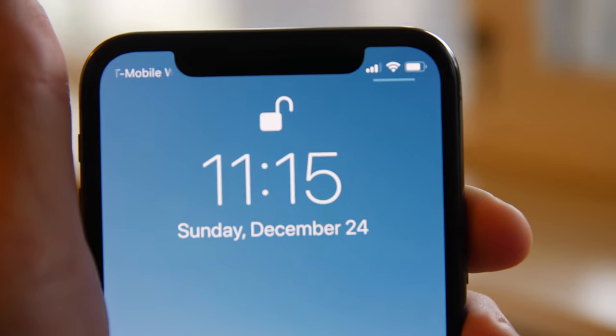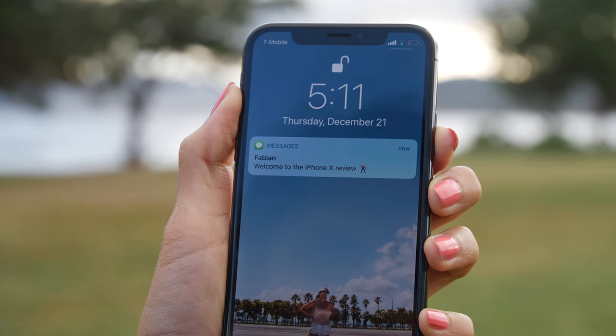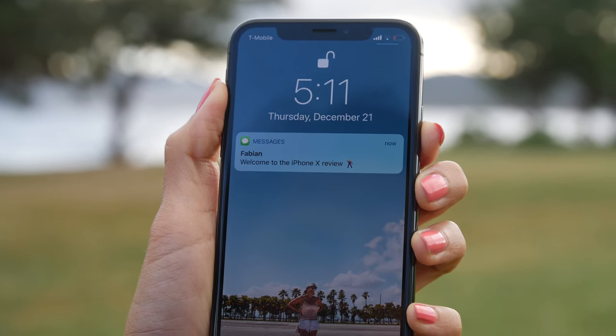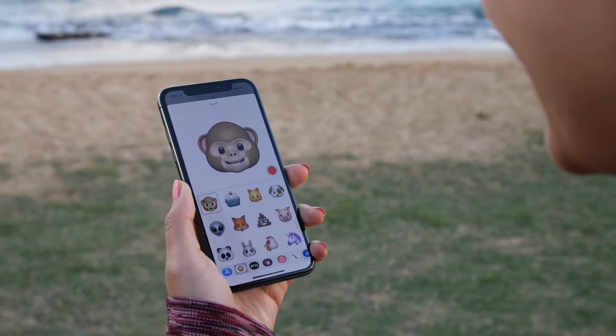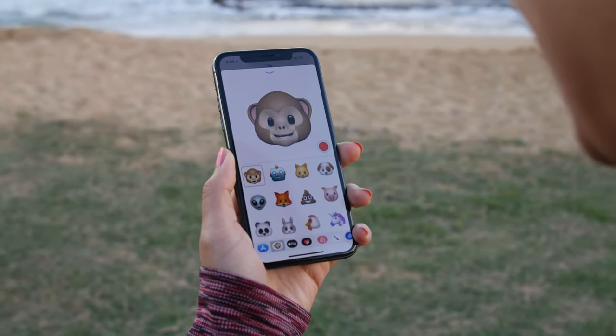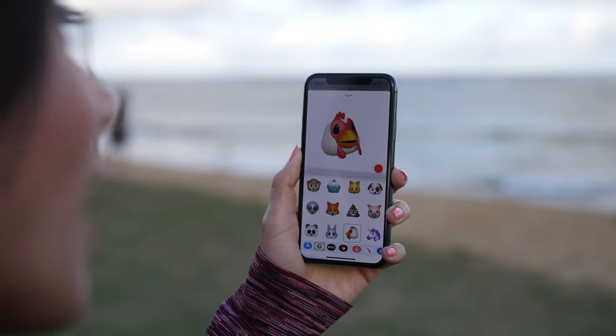It worked with sunglasses, hats, and with only part of my face being shown — I'm a fan of Face ID as it feels more seamless to use. With Face ID you're also able to show notifications only when you're looking directly at the screen. And Animoji are the fun gimmick Apple put into the iPhone 10 — while it is gimmicky, it looks really good and you will get a few laughs out of it.